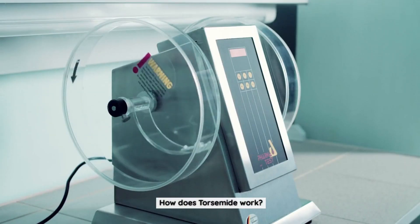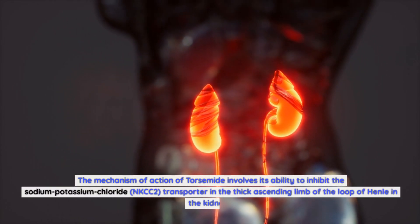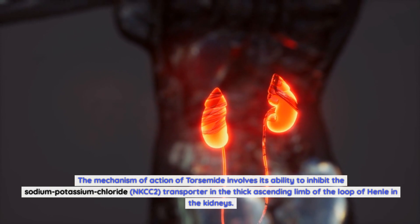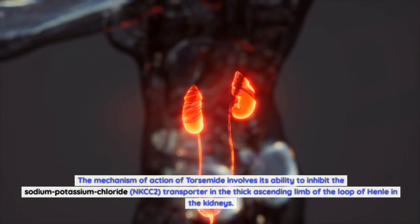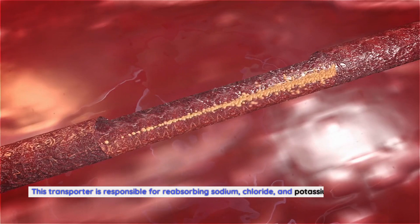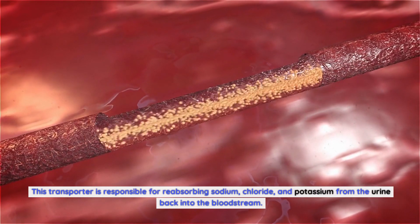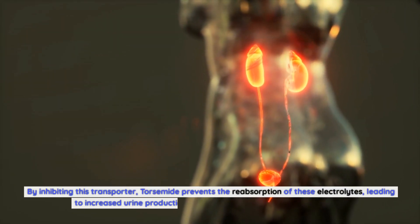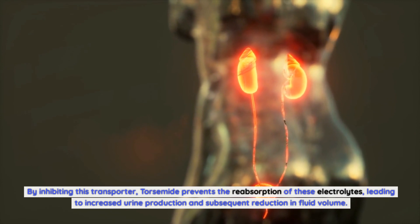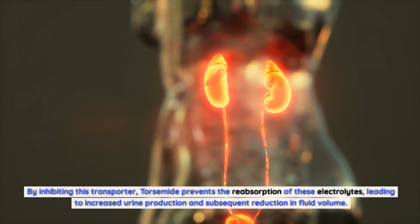How does torsemide work? The mechanism of action of torsemide involves its ability to inhibit the sodium-potassium-chloride (NKCC2) transporter in the thick ascending limb of the loop of Henle in the kidneys. This transporter is responsible for reabsorbing sodium, chloride, and potassium from the urine back into the bloodstream. By inhibiting this transporter, torsemide prevents the reabsorption of these electrolytes, leading to increased urine production and subsequent reduction in fluid volume.